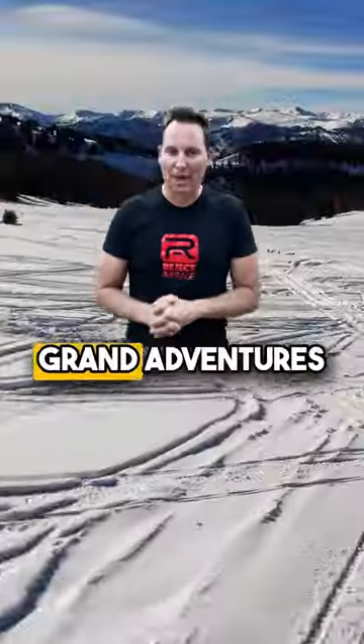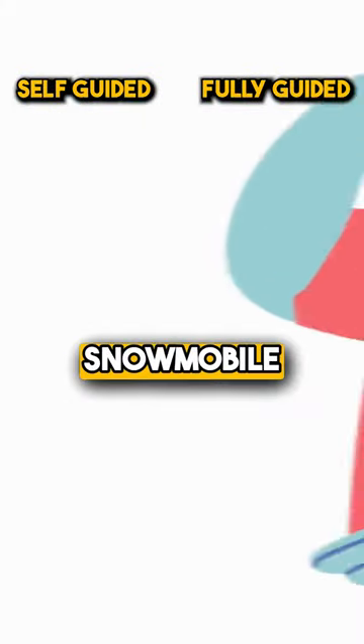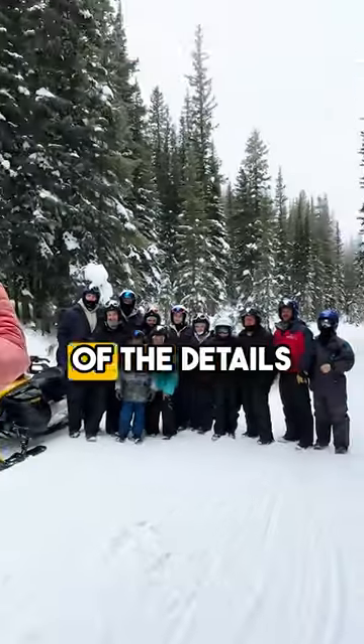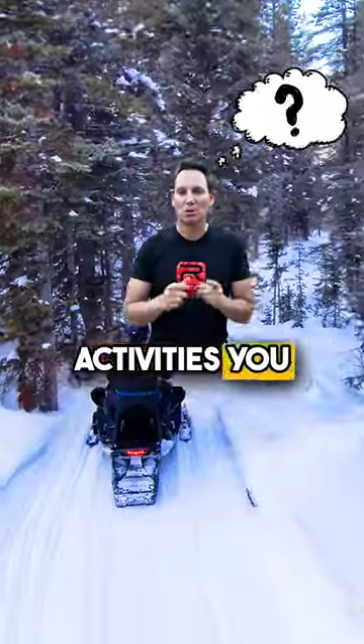Hey guys, one of the most common questions we get here at Grand Adventures is: should I do the self-guided or the fully guided snowmobile trail tour? I'm going to walk you through some of the details and then you can decide for yourself which one of these amazing activities you want to do.